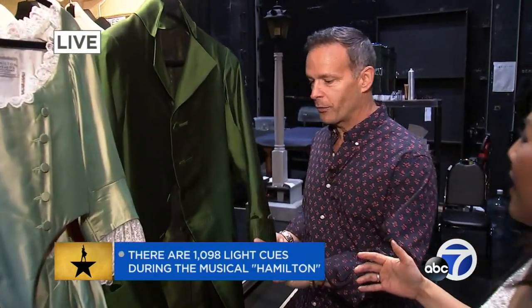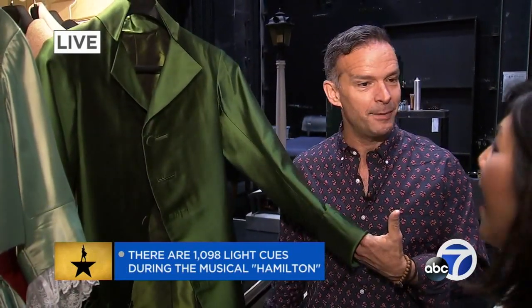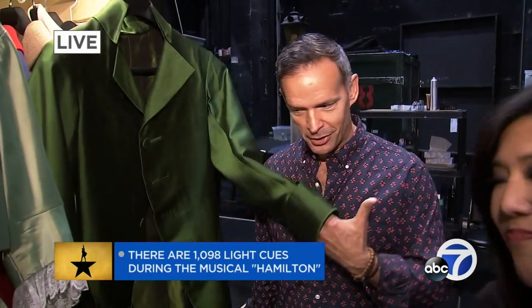You know what else is amazing? All the costumes in Hamilton. So go ahead and show us some of your favorite pieces. Well, we're gonna start with Hamilton, and this is his green coat from the end of Act Two. And it's green because it represents money — Secretary of the Treasury.